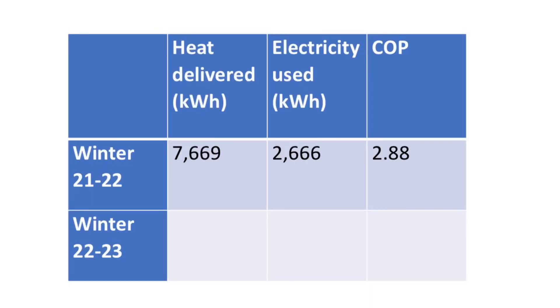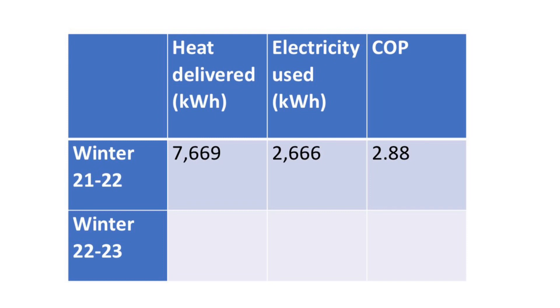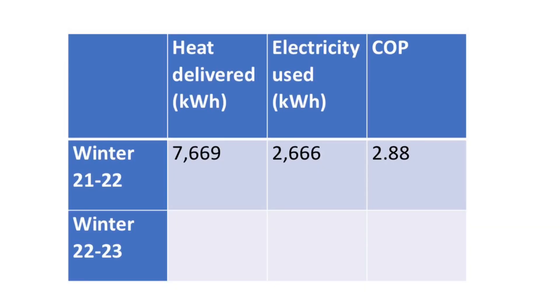Last year the heat pump delivered 7,669 kilowatt hours of heat between the 1st of December 2021 and the 20th of March 2022. To deliver that much heat it used 2,666 kilowatt hours of electricity, meaning for winter 21/22 it had an efficiency of 287.6% — or a COP of 2.88.